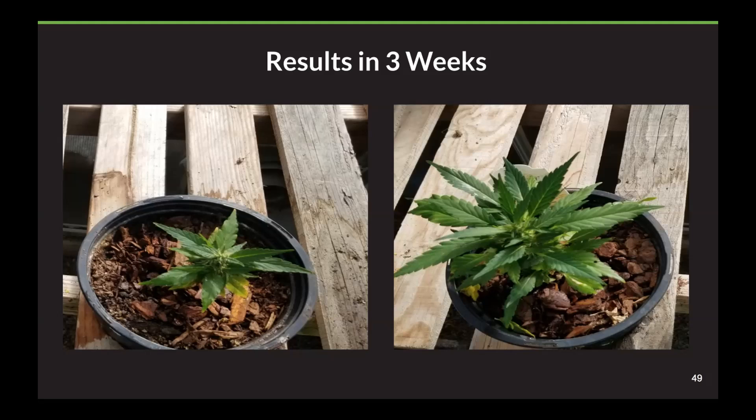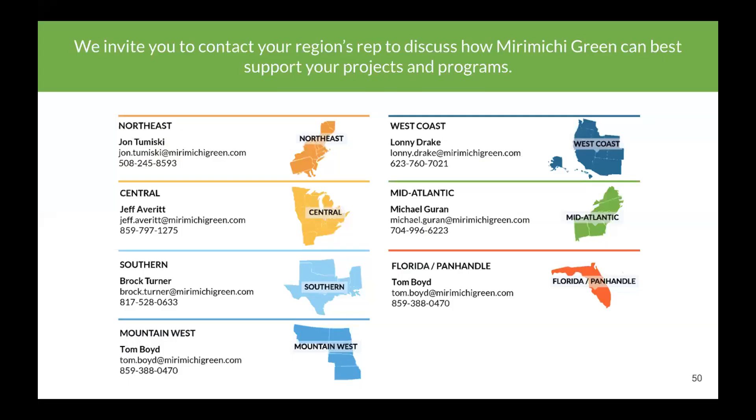That really concludes what I wanted to share today as far as some of these photos. We've got reps all around the country to help people out. Thank you, Kyle — and Alex already introduced Lonnie and Alex. I sure appreciate everybody's time. I know it's a busy time of year with fall fertilizing and leaf season. Probably got better things to do than listening to me, but I certainly appreciate everybody's time. I'd like to take the first question if somebody has questions.